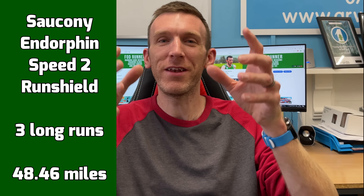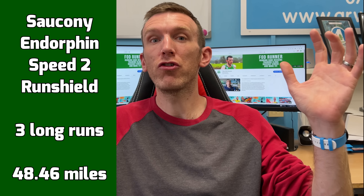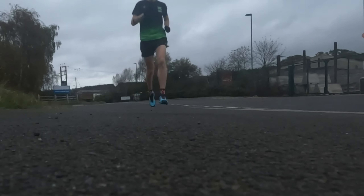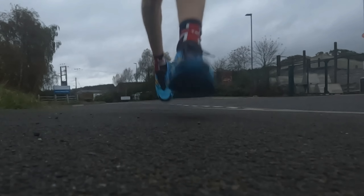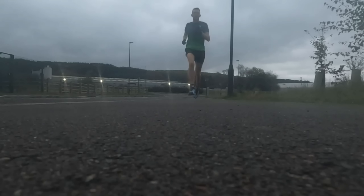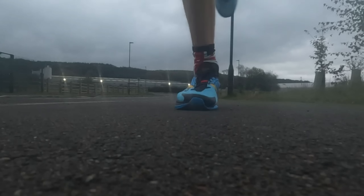Winding the clock back to the beginning of the year, in the fourth spot is the Saucony Endorphin Speed 2 Run Shield — a winterized shoe that was great in those earlier months. They got shelved through the summer months and will probably come back out in winter. They got over 200 miles in them, and I managed three long runs totaling 48.46 miles. That's just one extra run but only one extra mile over the Pro 3, showing the difference in how I use these shoes. The Speed 2 Run Shield was more of a medium-length long run shoe, whereas I went for the Pro 3 for longer, harder efforts.